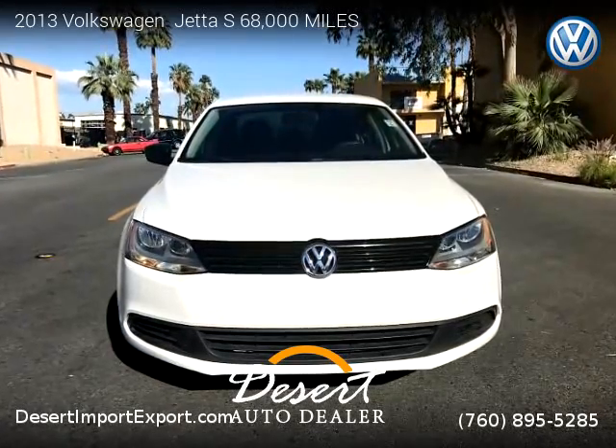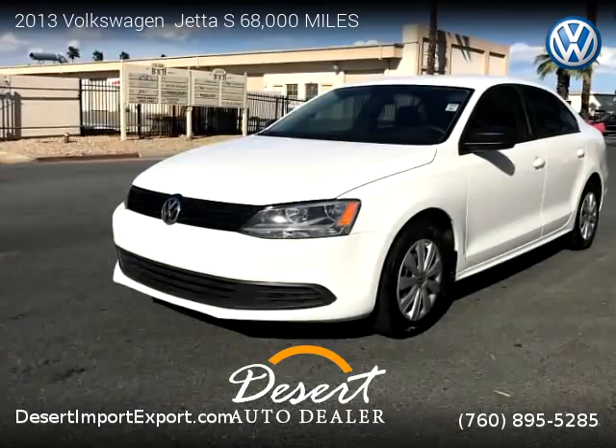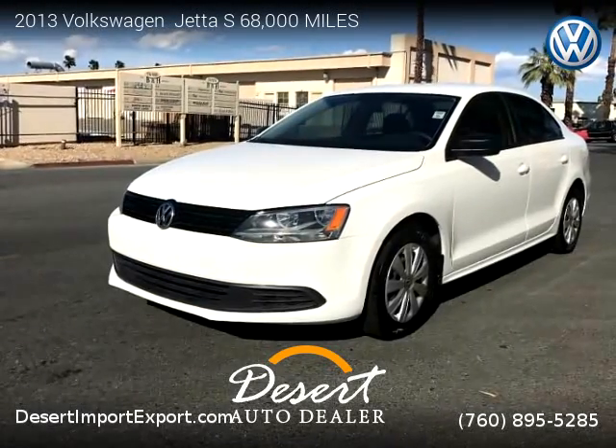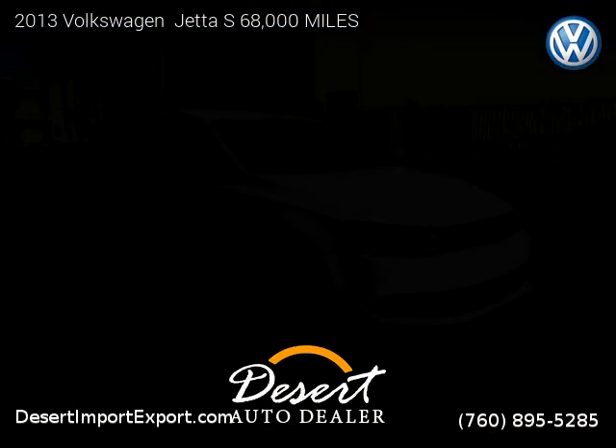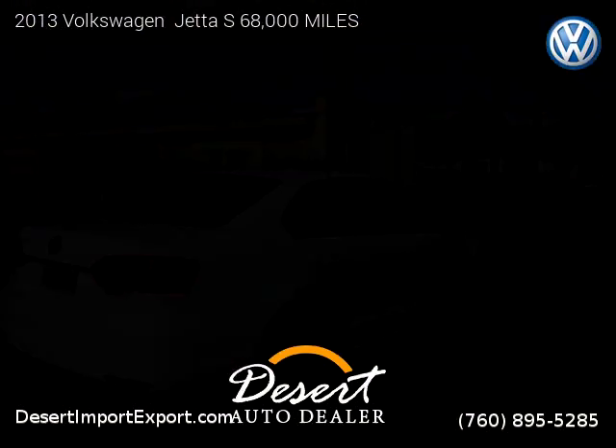This vehicle is a 2013 Volkswagen Jetta with 68,000 miles, brought to you by Desert Auto Dealer. This Volkswagen is a four-door vehicle with four cylinders.